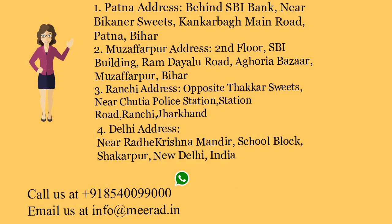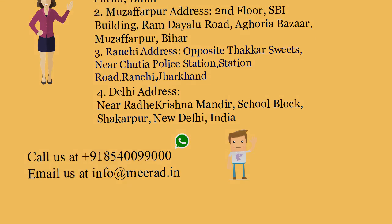Call us at +91 85400 99000 10 09. Thank you.